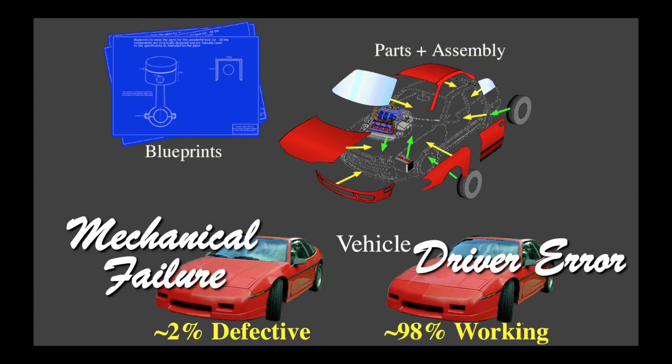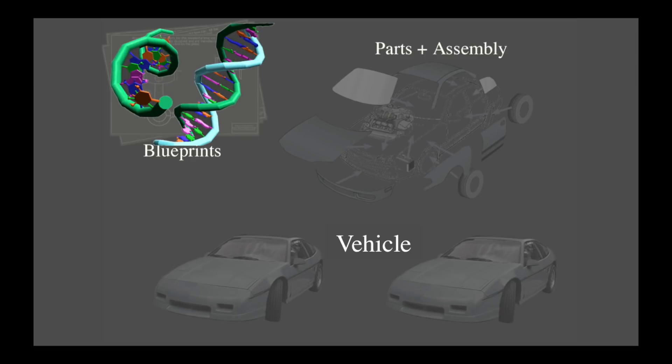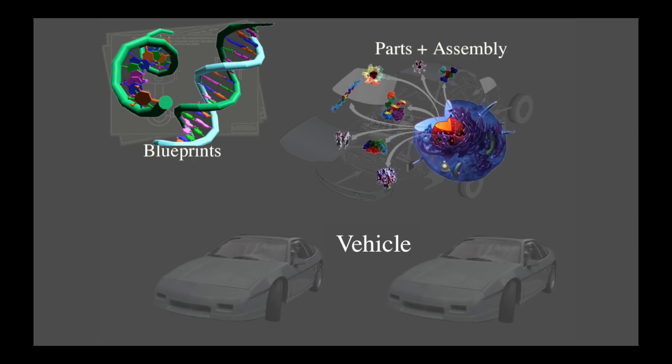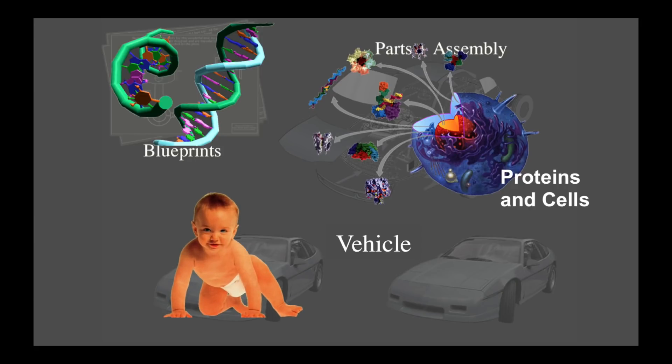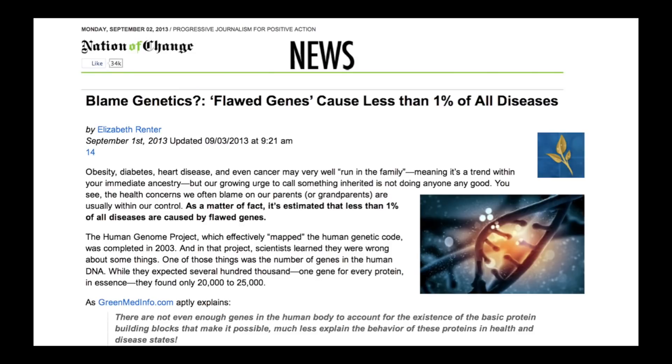When we switched over to the human vehicles, we found a very similar kind of story. We are vehicles and we have blueprints, which are called genes. And then these genes come together and create the parts of the body — the proteins — and then the proteins get assembled into the vehicle. How many of those human bodies that get born come off that assembly line having defects? Well, you might think, given the healthcare crisis we have, there are lots of defects in human biology. But here's a simple truth: less than 1% of human bodies arrived here with defects in them. 1% or less of disease is actually connected to the genetic blueprints.